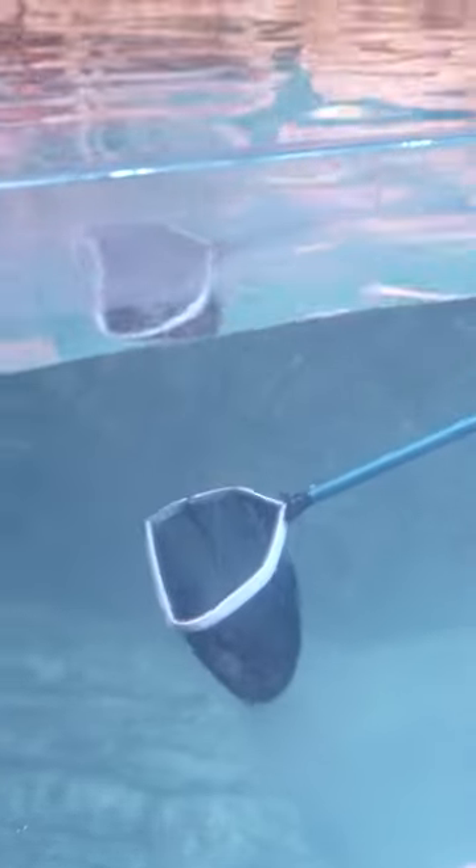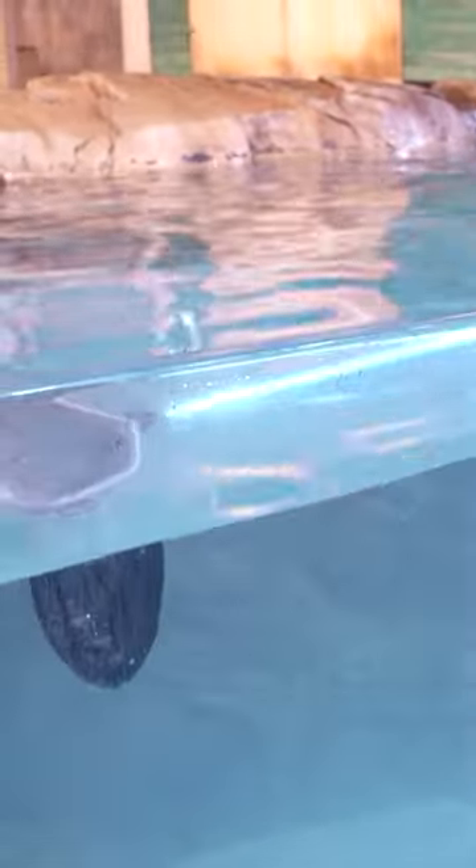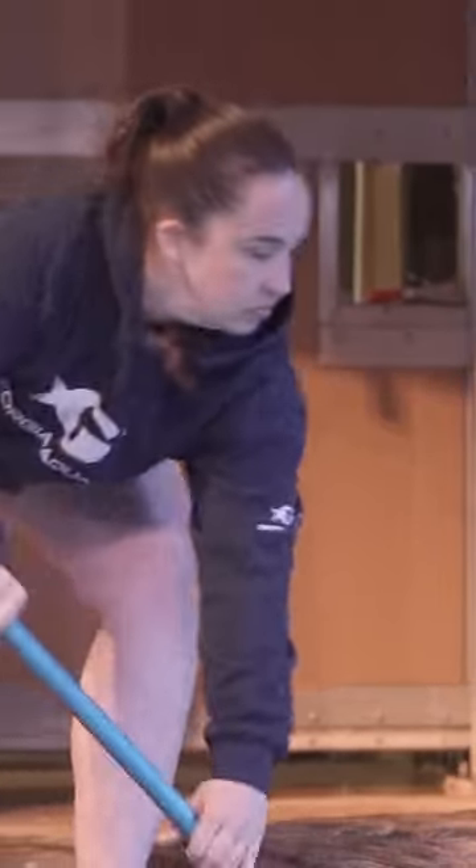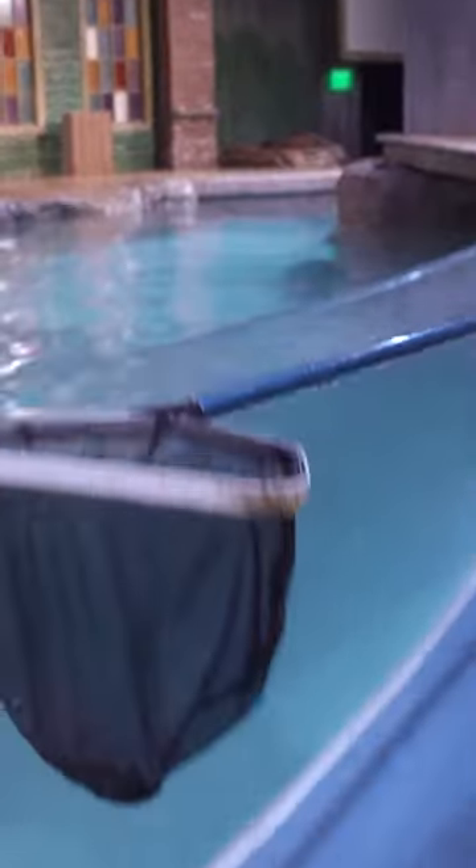My favorite part about cleaning the deck is getting to net the poop out of the water, because it's just so reinforcing when you do a good job and you get good at it, so I just love doing it.